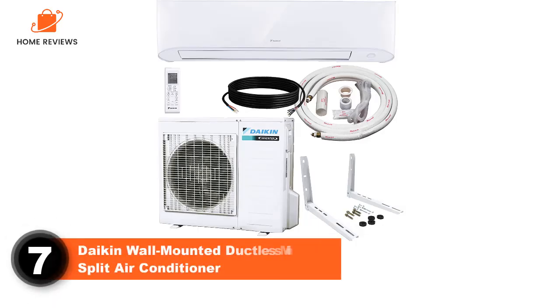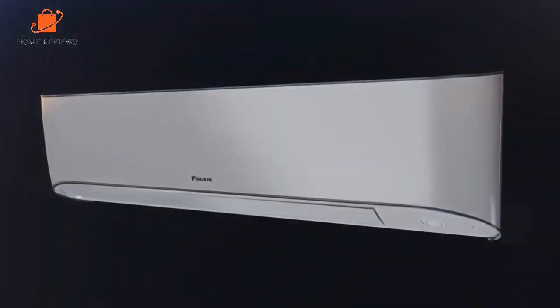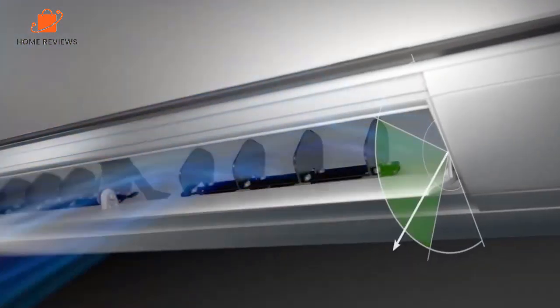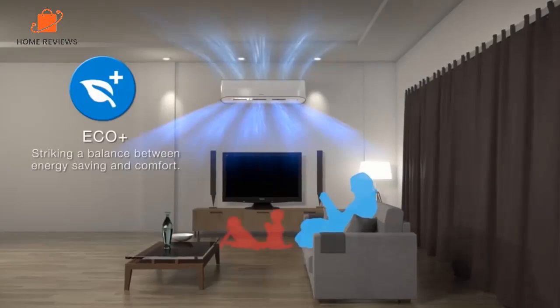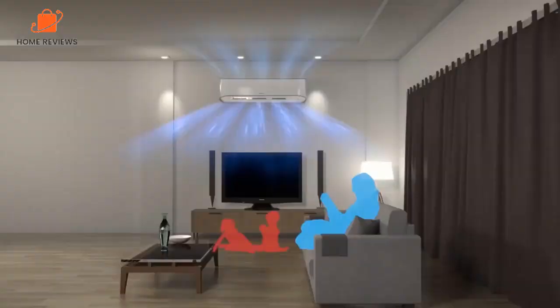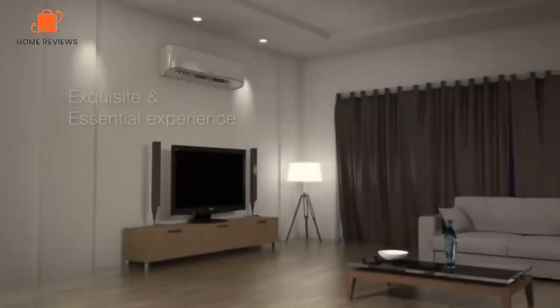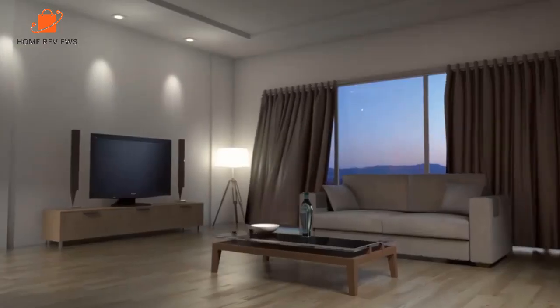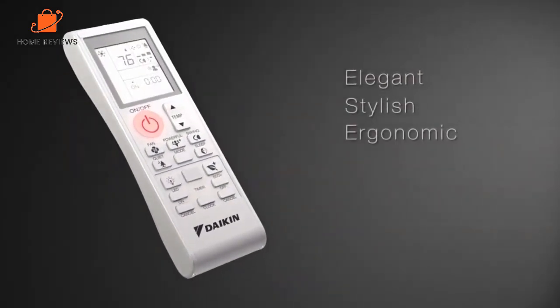Number 7: Daikin Wall Mounted Ductless Mini Split Air Conditioner. Capacity: 24,000 BTU. Coverage: 1,500 square feet. Daikin is a premium brand that offers a 10-year warranty on parts, plus free technical support from in-house experts. This wall-mounted unit has a 24,000 BTU output that allows it to effectively cool 1,500 square feet of space, and operation can be controlled through the app on your Android or iOS device or via the included remote control. Other highlights include sleep mode for automatic temperature adjustment overnight, quiet mode, eco mode, and turbo mode, plus it comes with a 15-foot installation kit.